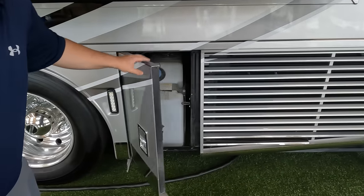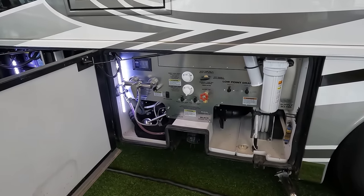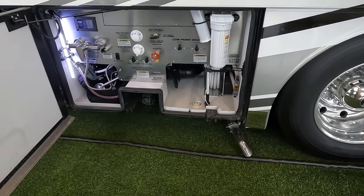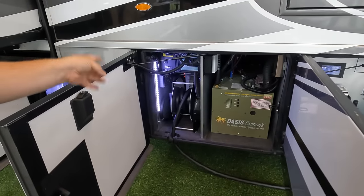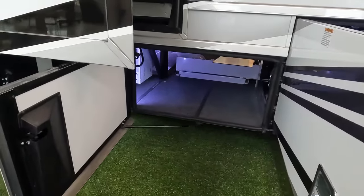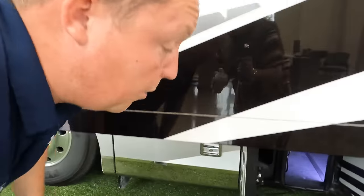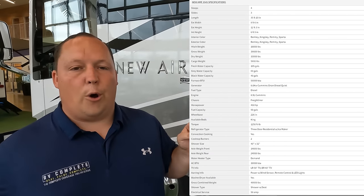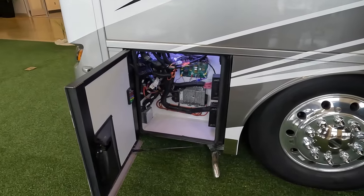Right over here is where you fill up your DEF. Over here is your wet bay and outdoor shower with controls, fresh water hose, and potable water flow. There's an emergency exit egress door. We've got your central vac, a 50-amp power cord on a reel, and the Oasis hydronic heating system. On the other side of the storage is your inverter and battery bank. This is all electric — there is no propane on this motorhome. We'll put all the specs on screen so viewers can verify everything.